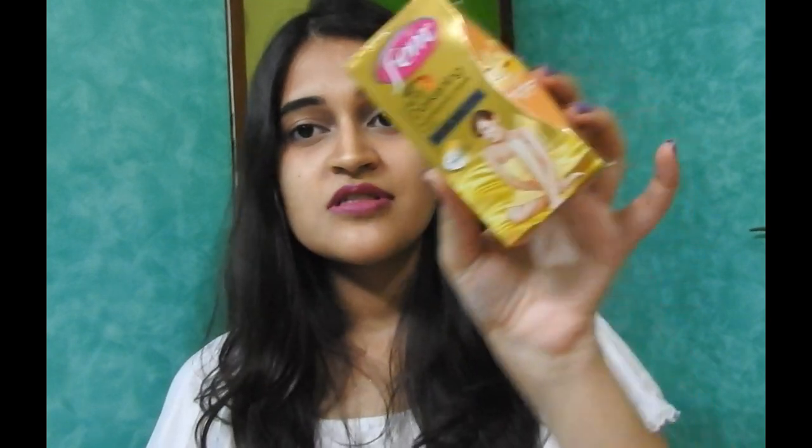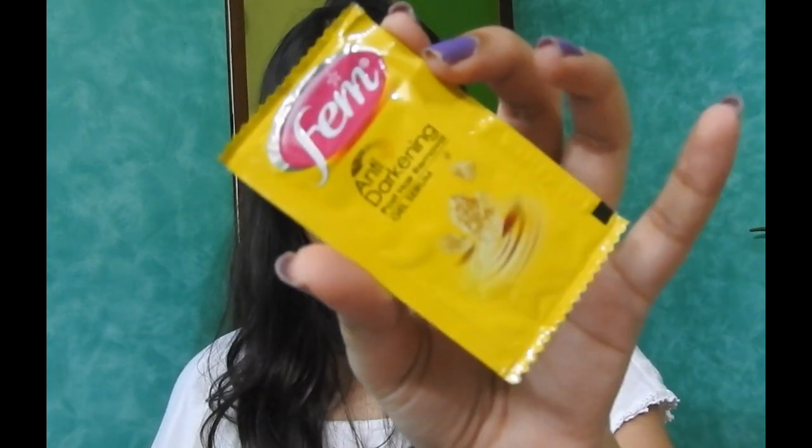Moving on to the products. The first product I've received is the Femme Anti-Reddening Hair Removal Cream. Inside the box we have 3 products: the Anti-Reddening Hair Removal Cream, a Post Hair Removal Gel Serum, and a spatula. I usually don't use hair removal creams but as I've received it, I'm going to use this one. It is priced at 58 rupees.